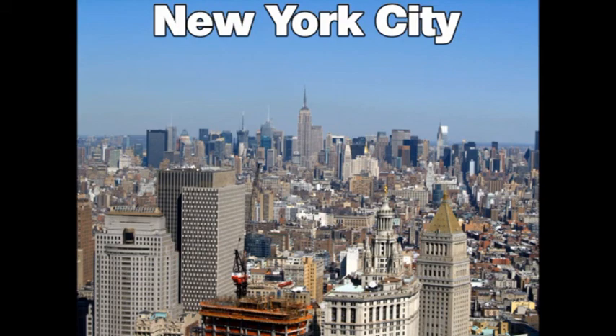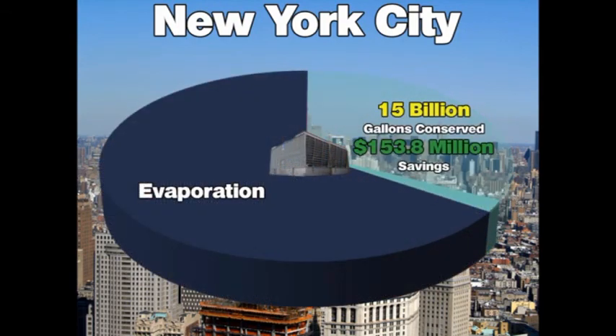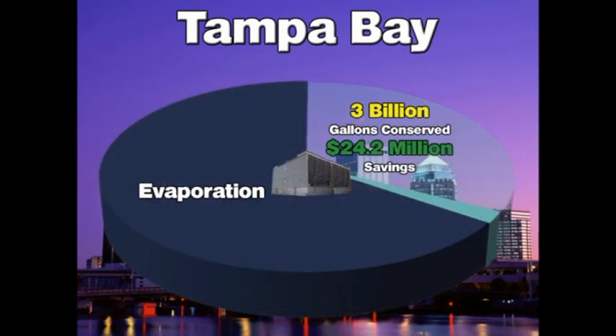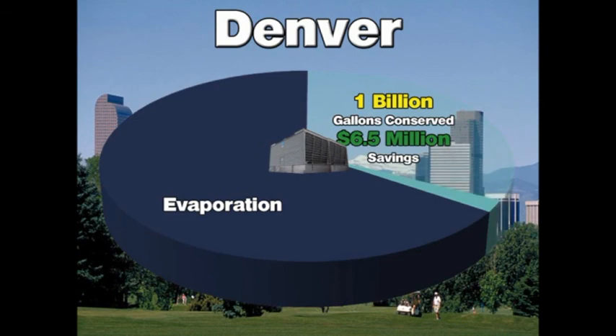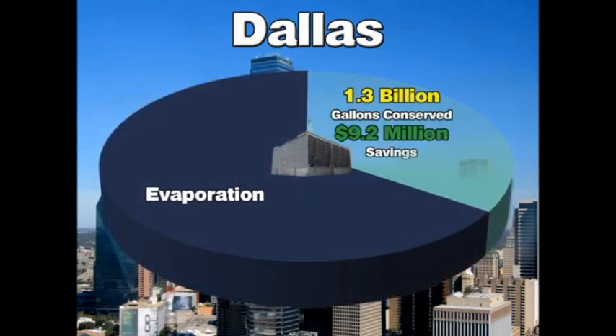Upgrading the systems in New York City would net an annual savings of 15 billion gallons of water and over $153 million in annual water savings. Tampa Bay, Florida would save 3 billion gallons of water and over $24 million annually. Denver, Colorado would save 1 billion gallons of water and over $6.5 million annually. And Dallas, Texas would save 1.3 billion gallons of water and $9.2 million annually.